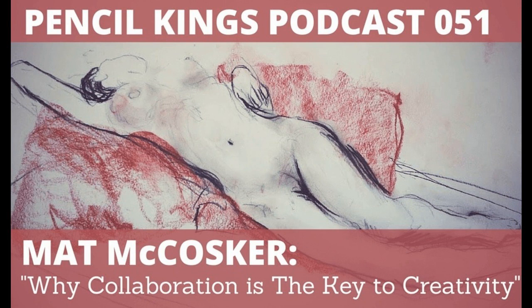All right, are you ready for it? This is the Pencil Kings podcast. And just before we start, I want to give a slight plug to our own website, pencilkings.com, where you can go and get affordable art training. We've got lots of drawing tutorials, lots of Photoshop tutorials.